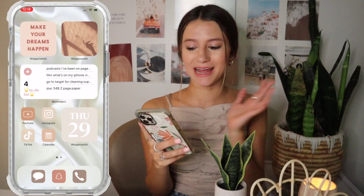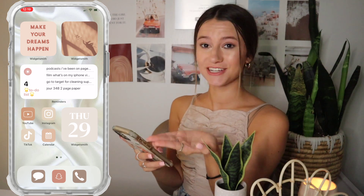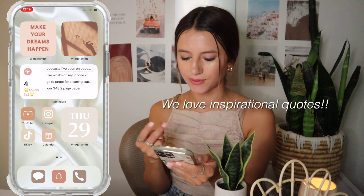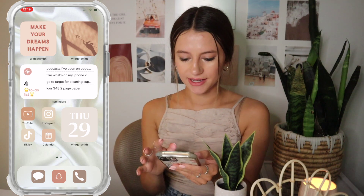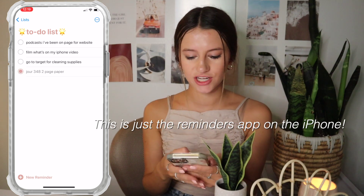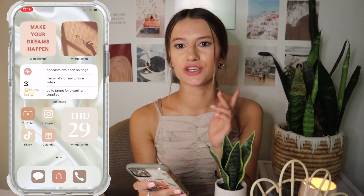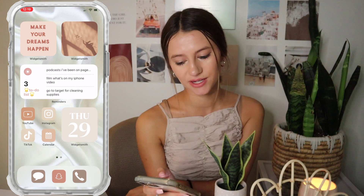I literally spent all morning doing this and I'm so proud of it. On the first page I have some widgets — a 'Make Your Dreams Happen' motivating quote widget, which I love for the colors. I also have a to-do list widget — you can click on it and it shows what I have to do today. I show how to do that in all of my iOS 14 setup videos, so check one of those out if you want to learn how.